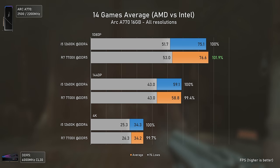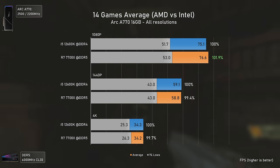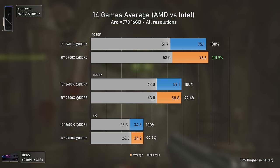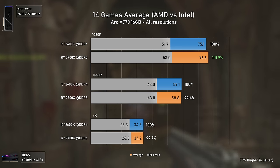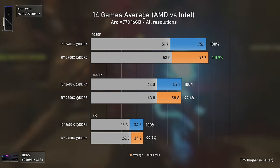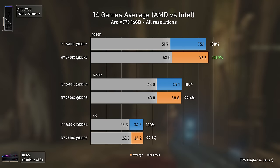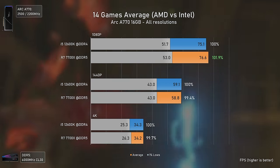The final charts show the averages of all games tested, and the differences are basically null overall. There are some games where the Intel combo solution is better — like Assassin's Creed Mirage and Ratchet and Clank — but in others, where CPU driver overhead is large, the Ryzen 7 7700X delivers better results.